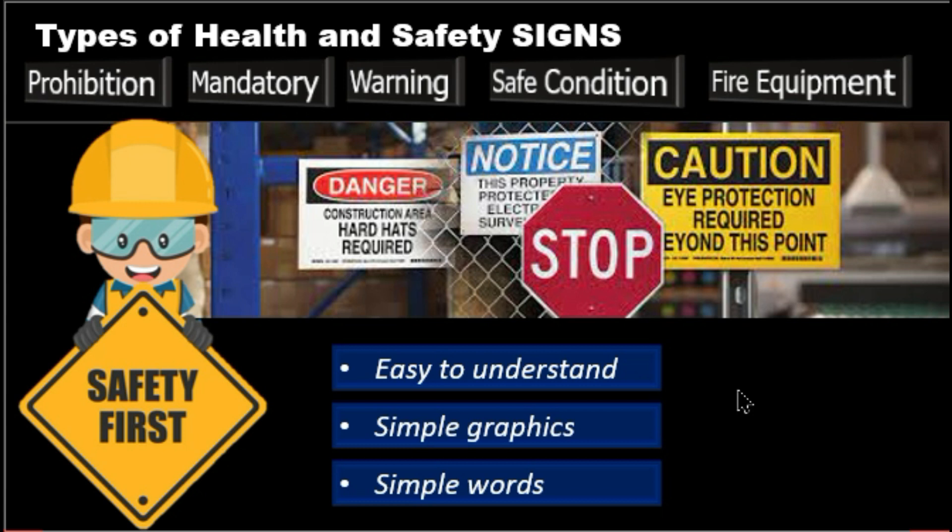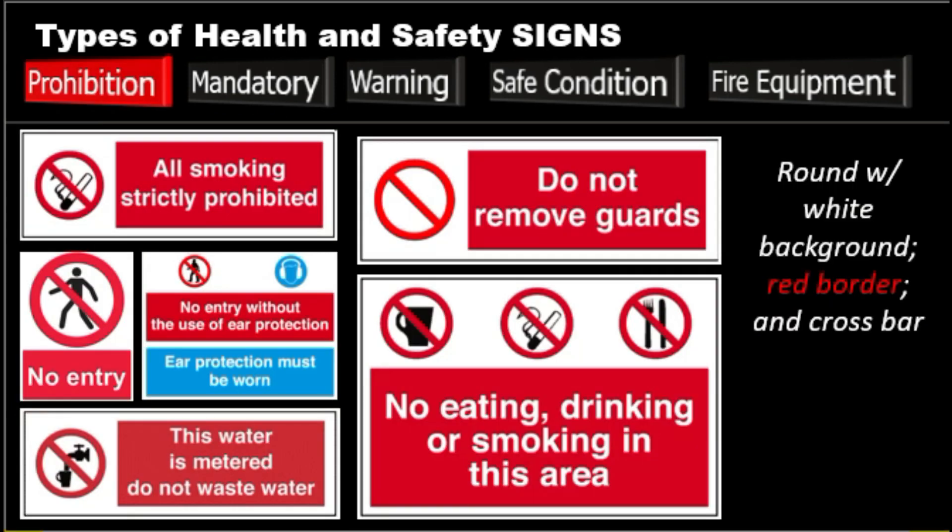Many signs are typically recognizable, such as the red circular prohibition sign, but others might need to be more specific depending on the situation. So what are the different types of safety signs used on construction sites? We have prohibition, mandatory, warning signs, safe condition, and fire equipment. We start with the prohibition signs.